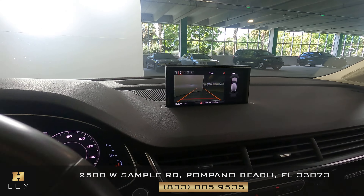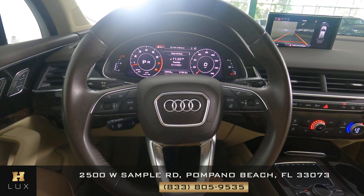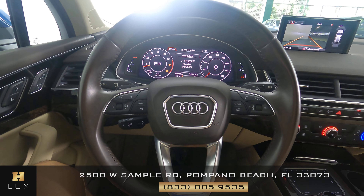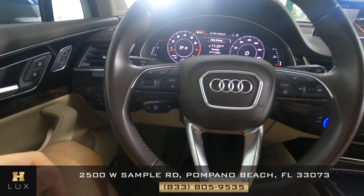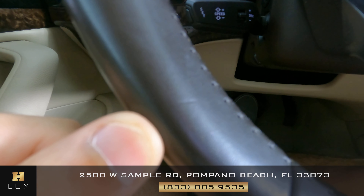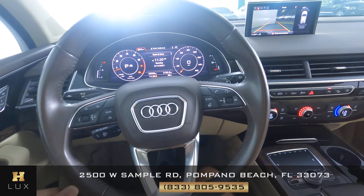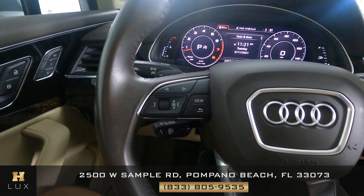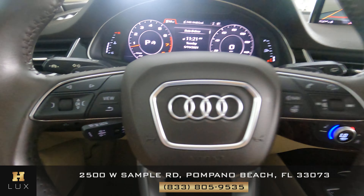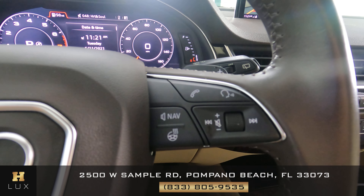Now let's move on to the steering wheel. We want to know if there's any sort of damage to the leather — any scratches, any tears, any sort of damage at all. I do notice a small dent right here on the left side, as you can see on the screen. But everything else seems to be in excellent condition. Now let's move on to the buttons — this side looks perfect, and this side looks perfect as well.